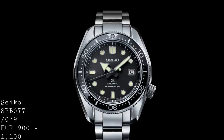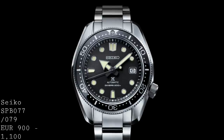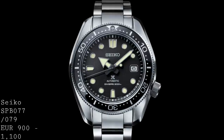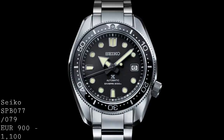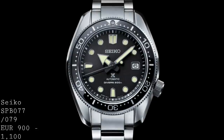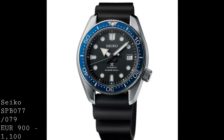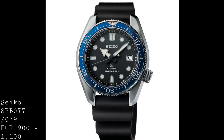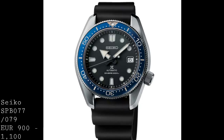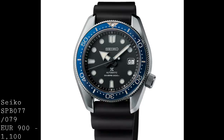Seiko has also reinterpreted the 1968 design with the SPB-077 and SPB-079 — like last year's recreations of the original style of Seiko Diver in the form of the 62MAS, but now with the later case and lines which are more versatile and potentially more attractive. They feature a matte dial, raised chapter ring, and a beautifully polished bezel insert. The fully black version on the bracelet is the SPB-077 at €1,100, or the €900 SPB-079 with a rubber strap and blue bezel. At 44mm×13.1mm, it's far more wearable in terms of thickness than its larger brothers, provides 200m water resistance, and uses the Seiko 6R15 movement with a 50-hour power reserve, making it a very interesting option for those who want something more affordable.